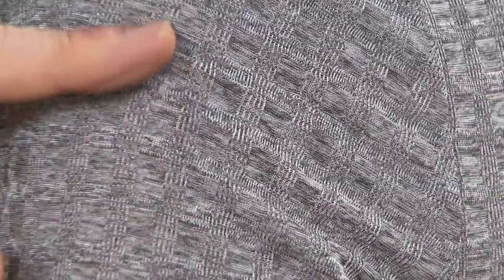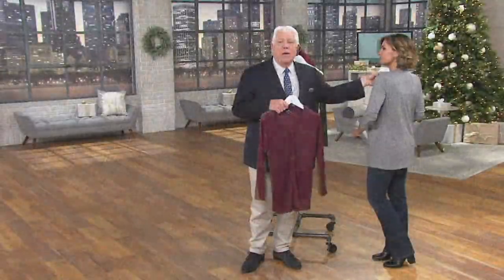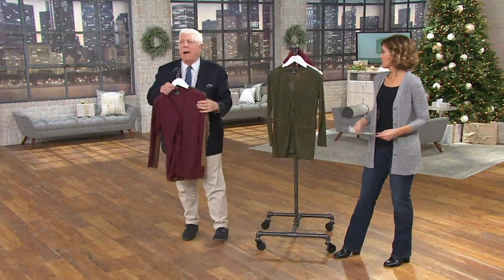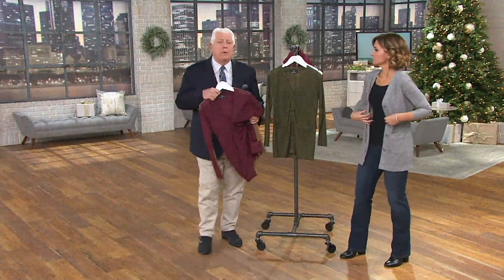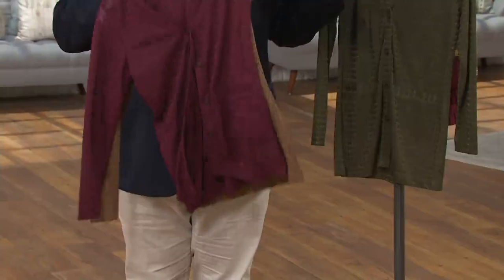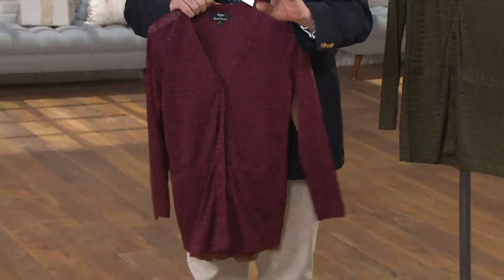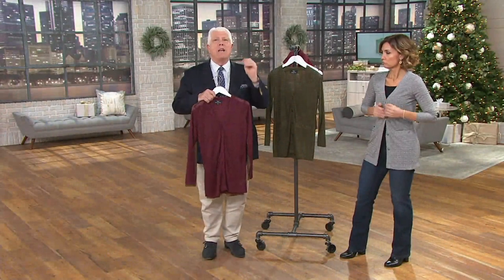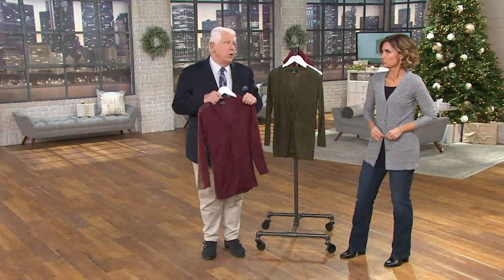This is so gorgeous. And this is not printed — it's woven. It's a Jacquard. It's really very gorgeous, it has a beautiful shimmer to it. It's a fabric that we developed. Remember, we don't buy the fabric — we make the fabric. Big difference. Very few companies are able to say that. That's what we do. That's what makes this so special.